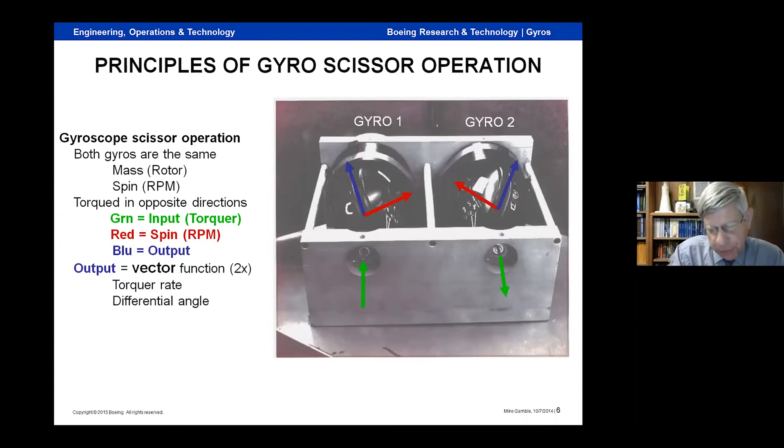The term 'scissoring' I picked up from my boss — the correct technical term is actually differential or dual operation. When you have two gyros operating in this mode, you can get linear force out of them, which everybody says you can't. The ground rules are you have to have two gyros that are equal — same spin, same mass — but you torque them in different directions. This particular model has a figure-eight belt that does the scissoring, with the torquer motors on the backside. That makes the output vector two times the torque rate plus the differential angle between them, assuming rotor mass and RPM are the same.